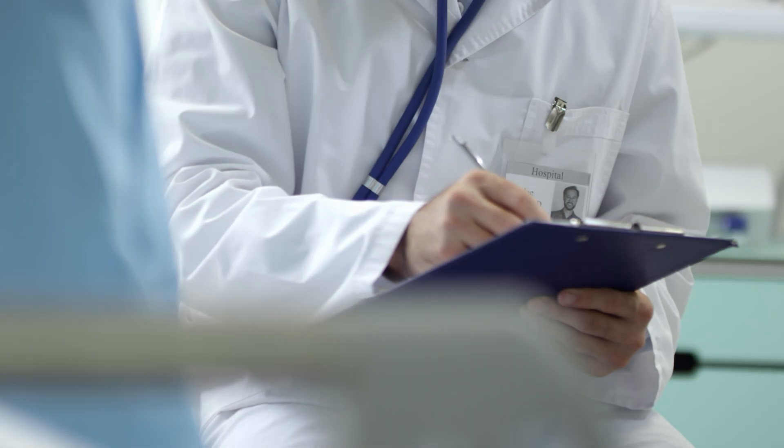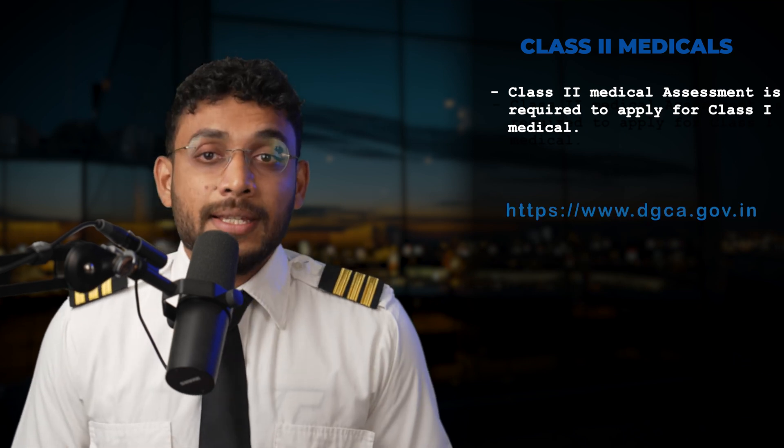Let's start with number one, which is your Class 2 medical. A Class 2 medical is the preliminary medical assessment required by all aspiring pilots to get their private pilot license issued. The Class 2 medical assessment is mandated before anyone can apply for a Class 1 medical assessment. To apply for Class 2 medical, candidates can go to DGCA's website and select the list of DGCA approved Class 2 medical examiners. An appointment needs to be fixed with the examiner.